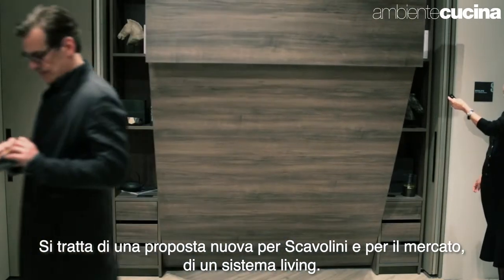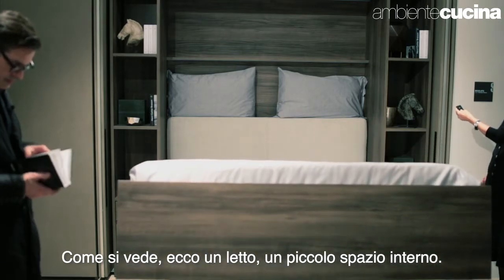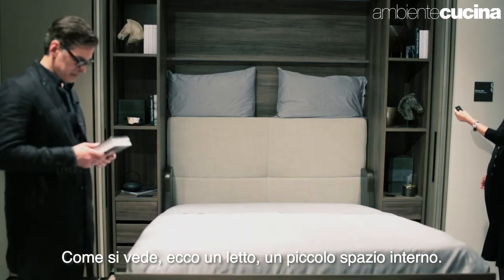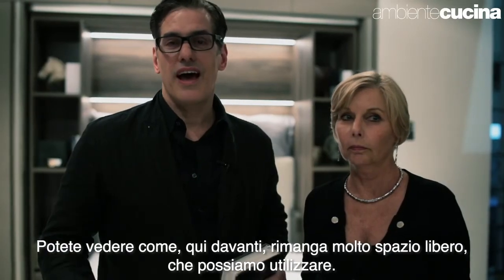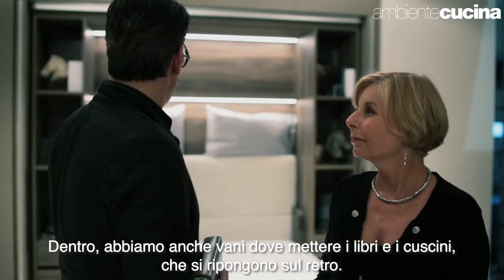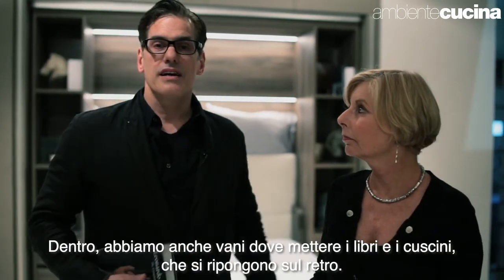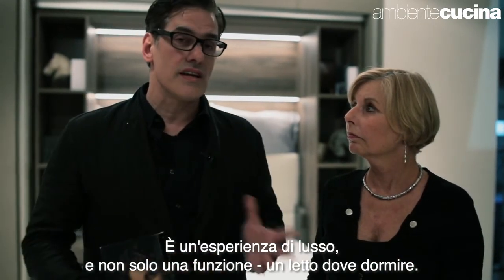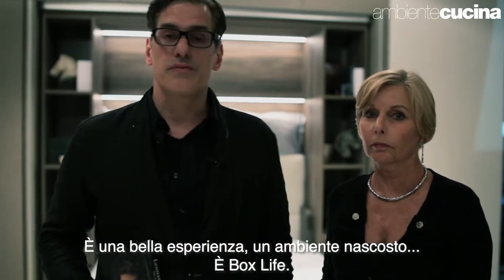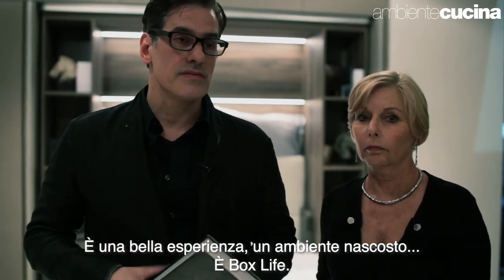We're creating a complete living system. As you can see, the bed completely folds away and this very small space is a micro apartment size — you can see how much space there is and how well you can use it. There's even a place to store your books with integrated lighting, and soft upholstery in the back. It's actually quite a luxury experience — not just a functional fold-out bed but a beautiful experience within this very concealed environment. That's how we did Box Life.